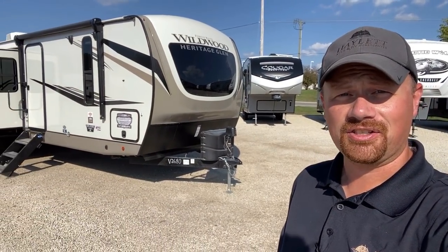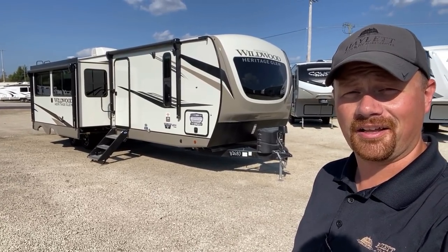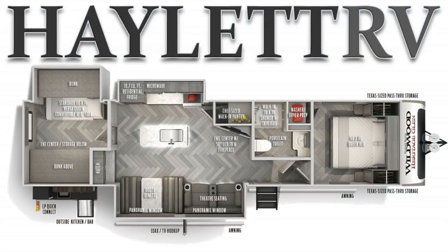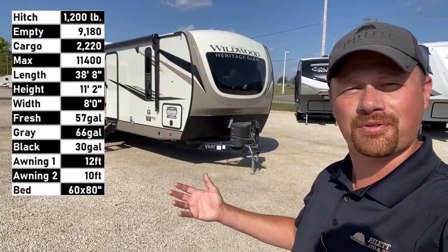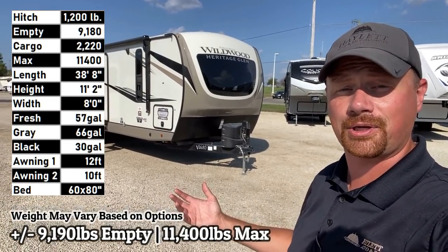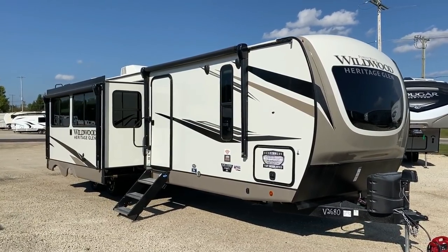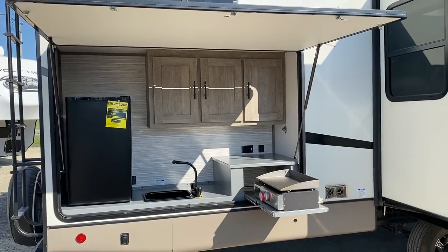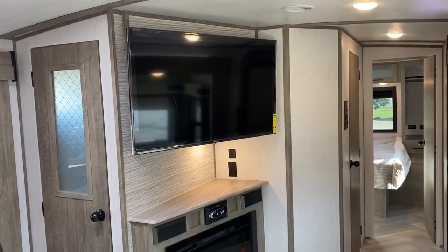Welcome to Halen RV, everybody. Josh the RV Nerd here with our very first Heritage Glenn travel trailer we've ever been able to get into our new RV lineup — and it doesn't disappoint. This thing is large. We are not in half-ton country over here; it's just about 9,200 pounds dry weight. It is long tip to tail: 38 feet 8 inches, so you're definitely in a three-quarter ton and up range on this.